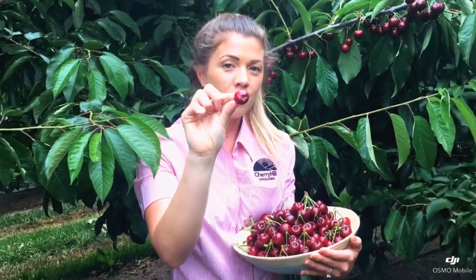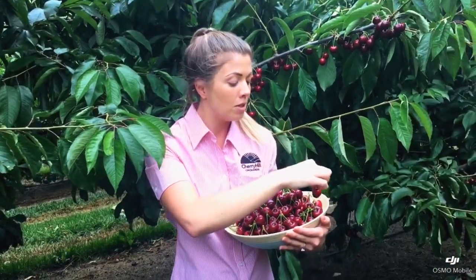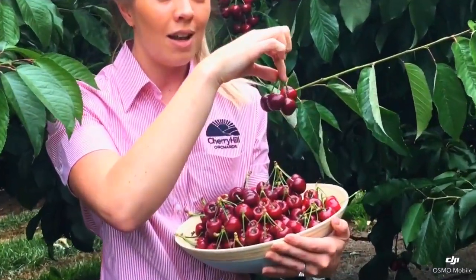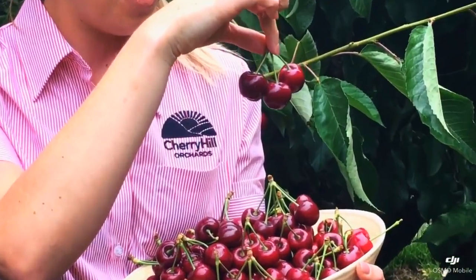These cherries are still great to eat and enjoy when you're at the orchard, but we suggest that the great condition cherries such as these ones here are left for you to take home to enjoy with your friends and family.